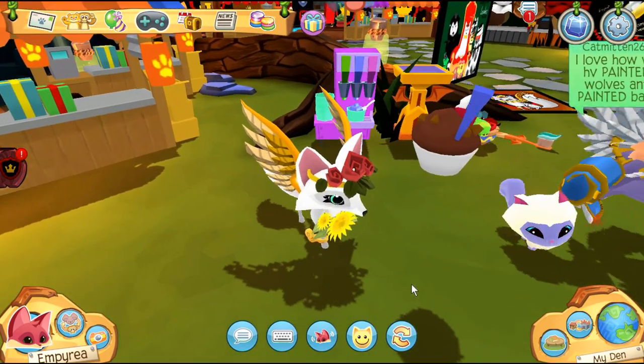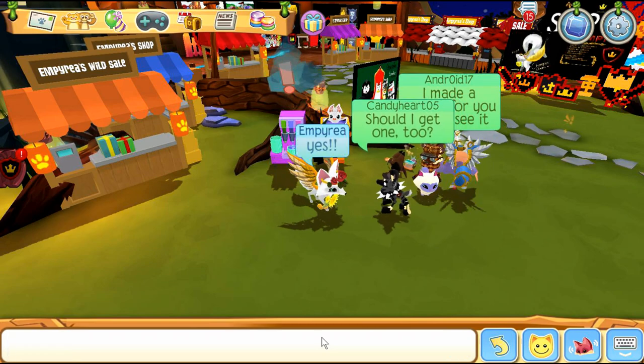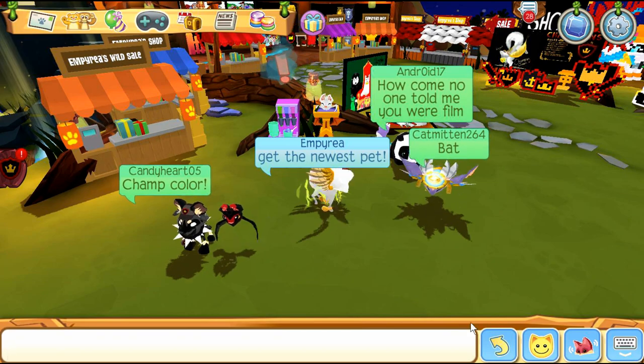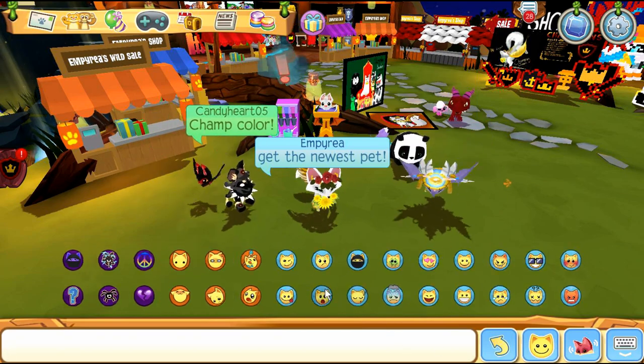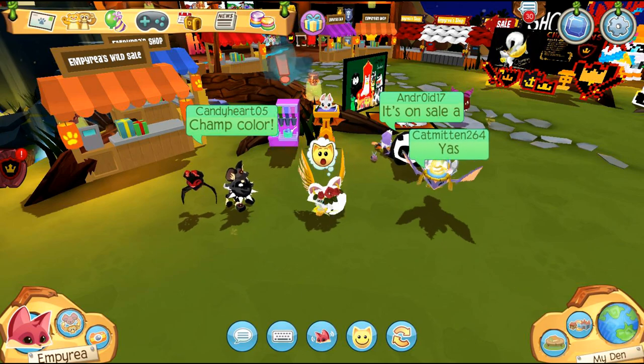Should I get one too? Yes! I think this pet is super adorable. That's it for today's small little update — I hope you guys enjoyed! If you guys are new here, make sure to like and subscribe, and I'll see you guys in the next video. Bye guys!